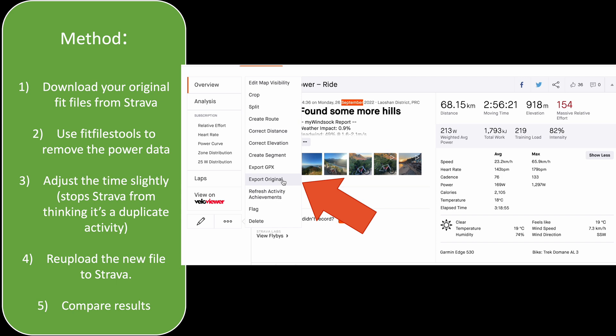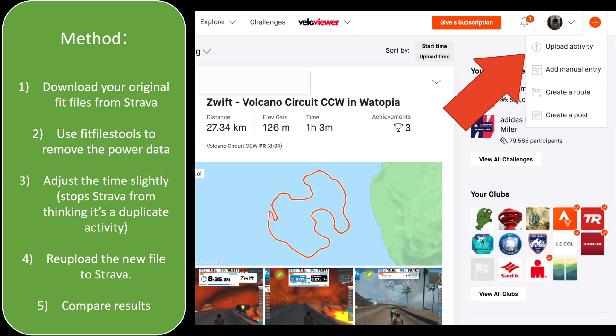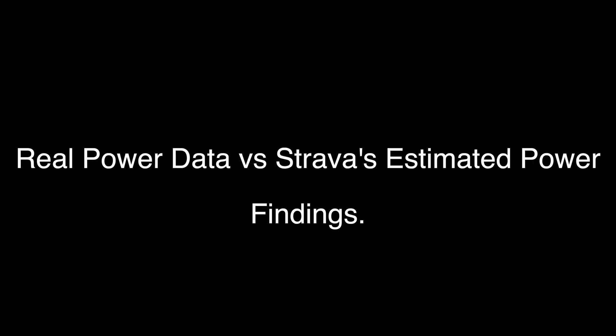What I did is I downloaded my FIT files from Strava and then I used a website called FIT File Tools to strip the power data, and then I re-uploaded it to Strava. Using this method it's the exact same ride and Strava just has to analyze it a second time to estimate its own power. So we've got the real data and we've got Strava's estimated data — let's see how close it came.